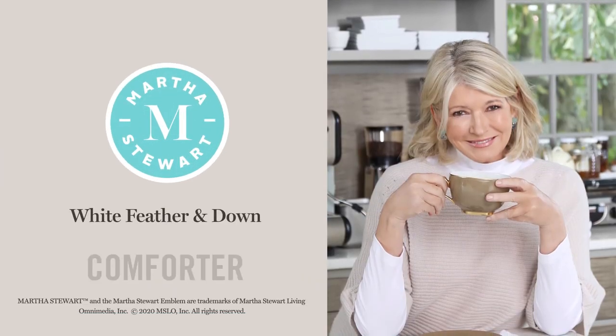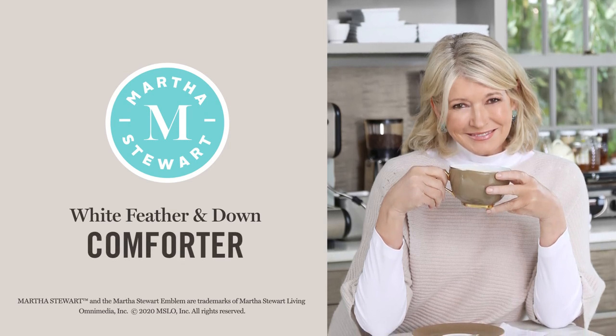The Martha Stewart White Feather and Down Comforter is a great start to a good night's sleep.